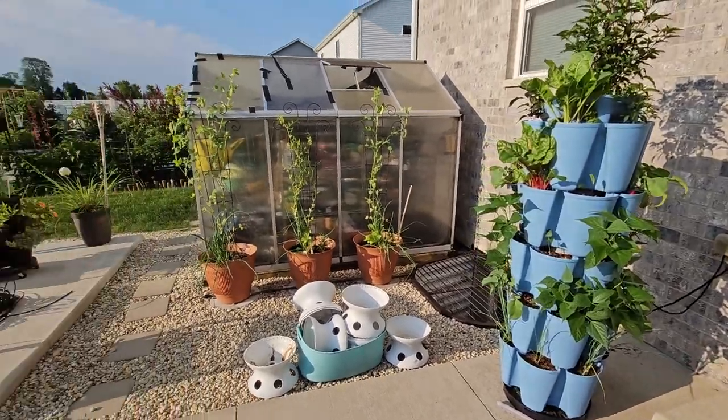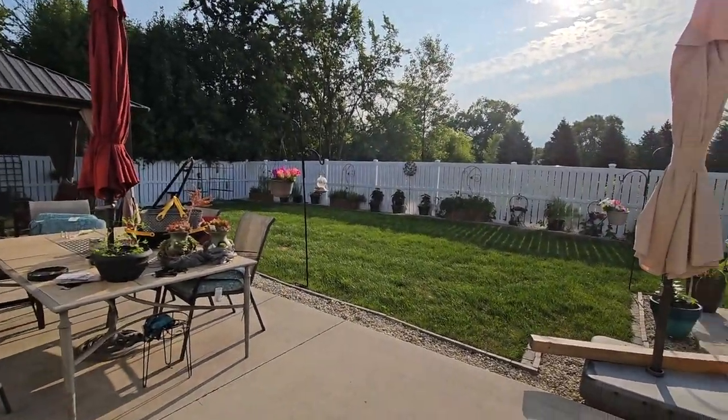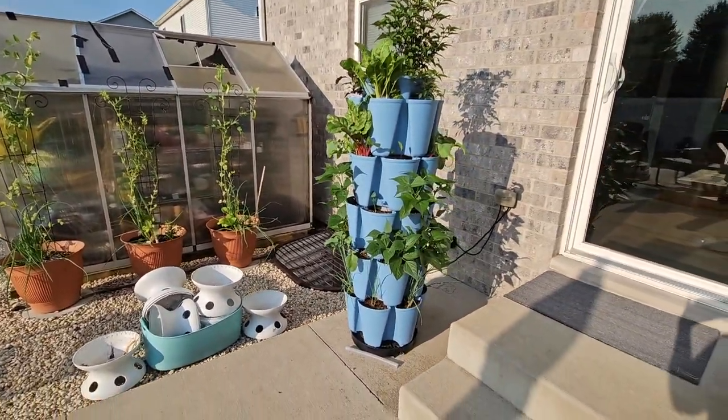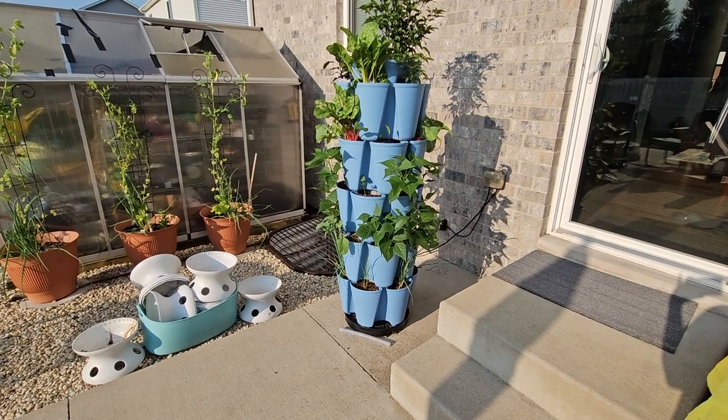Good morning! It is a beautiful Sunday morning. We got rain overnight so I don't have to water — yay! I'm happy. I thought it was about time for an update on my Green Stalks.